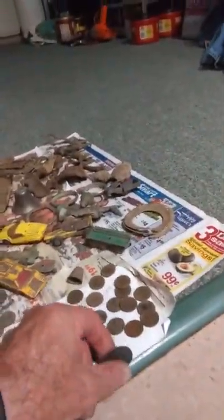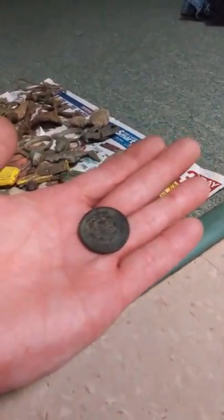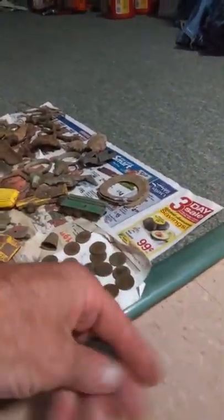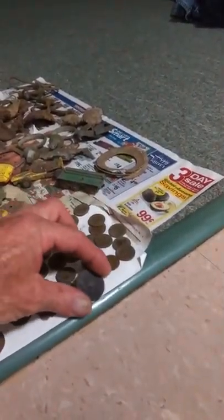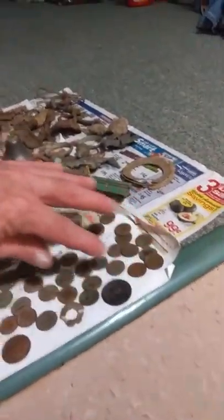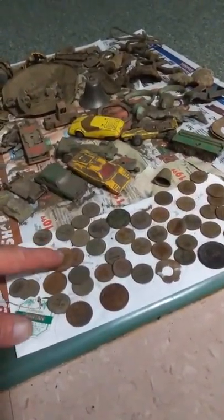We'll start with the good stuff. Here's the large cent that I found. I really like that one — I talked about finding it on the video. It's 1854. These are all wheat pennies over here. Here's some modern ones, and you can see the red color.